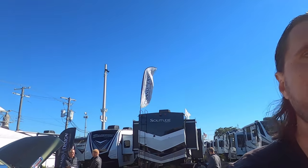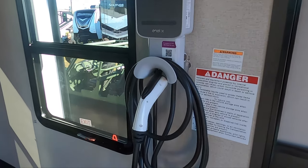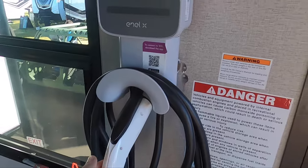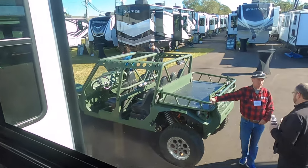It looks like your standard run-of-the-mill Momentum, but it's all electric. Hopefully you'll be seeing this from Grand Design in the future. They even have a JuiceBox right here - an electric vehicle charging station. So if you had an electric side-by-side like the one sitting right out there, you'd be able to recharge it from your toy hauler. They also have solar on the roof.